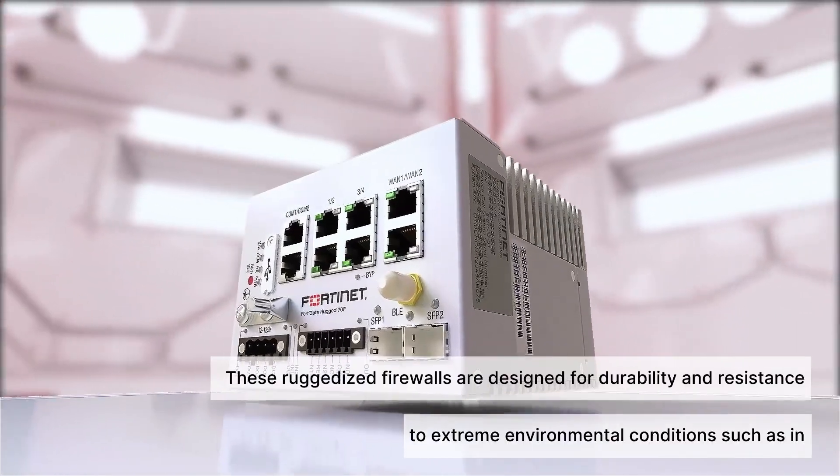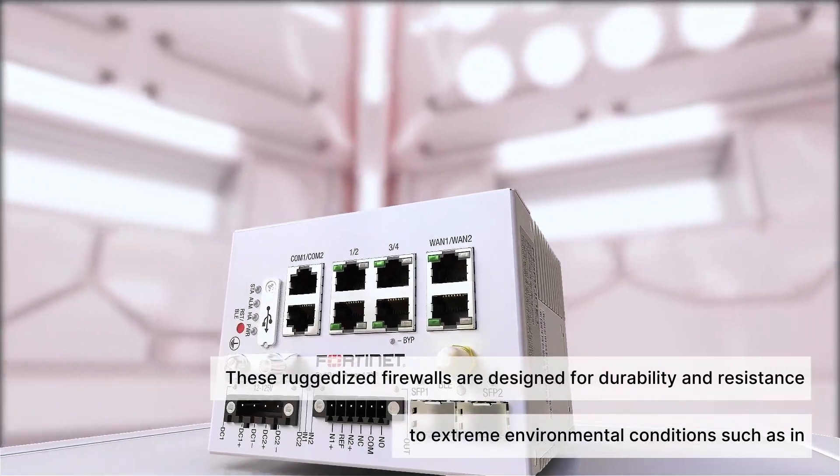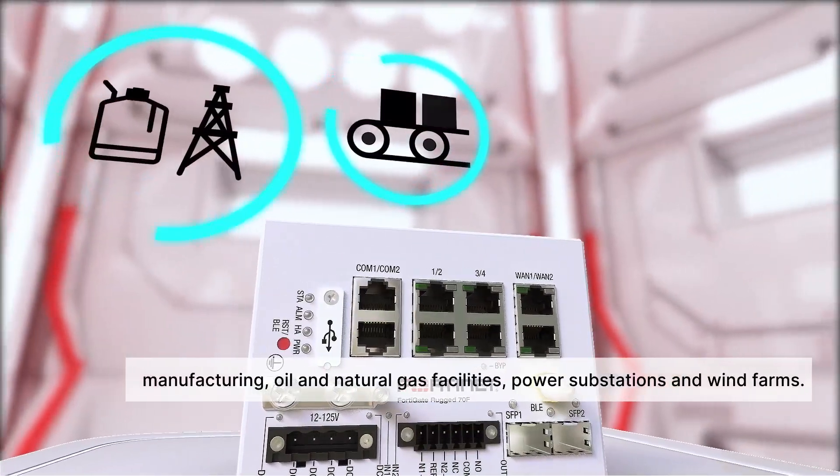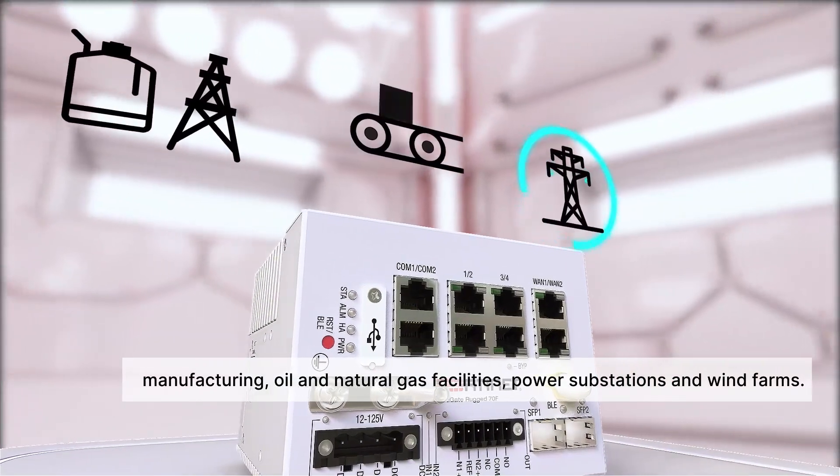These ruggedized firewalls are designed for durability and resistance to extreme environmental conditions, such as in manufacturing, oil and natural gas facilities, power substations, and wind farms.